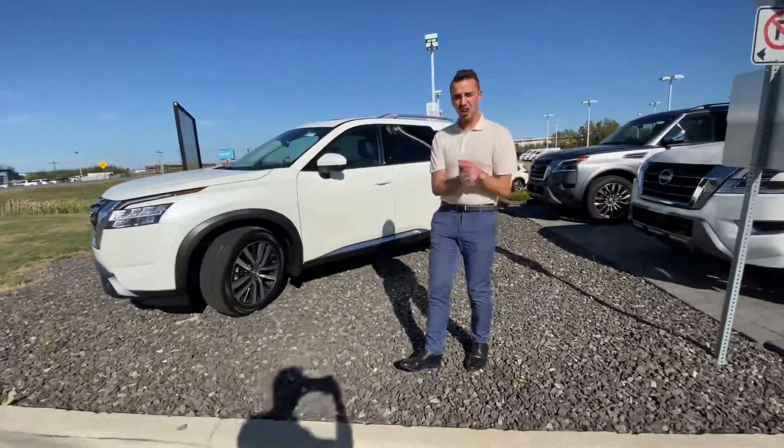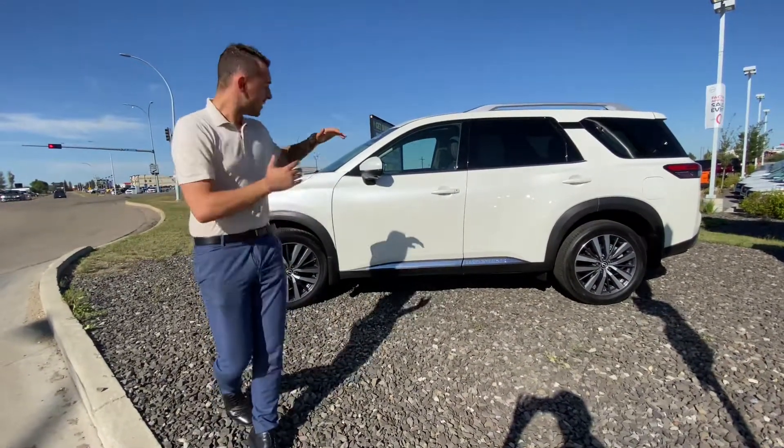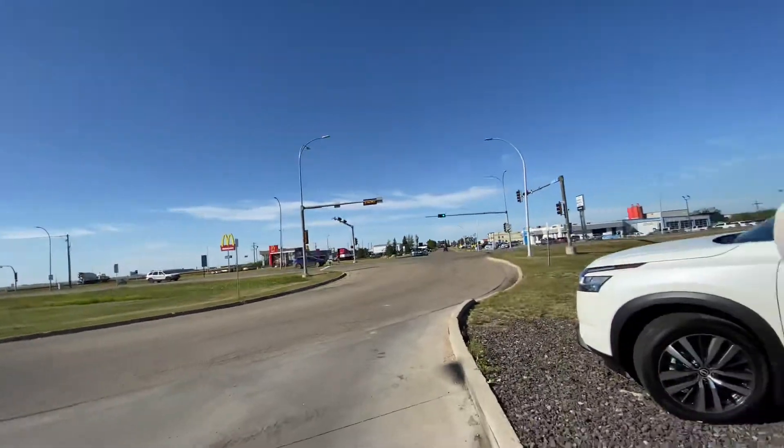So underneath the hood, you've got a 3.5L V6 engine with tons of power and capacity on the highway. High speed automatic transmission, fast off the line — you've got that beautiful power flying through.